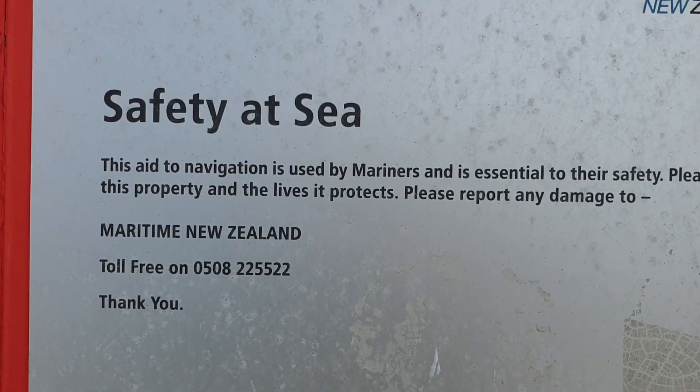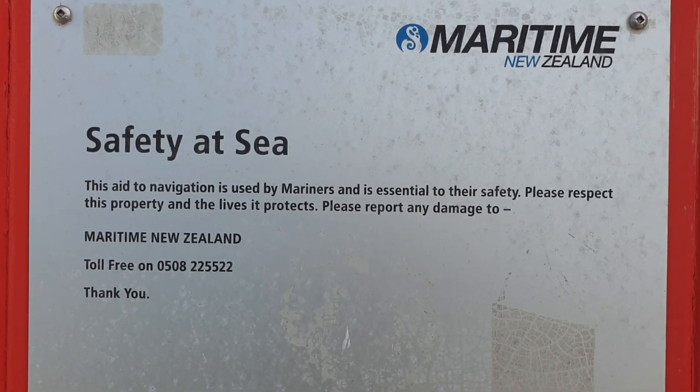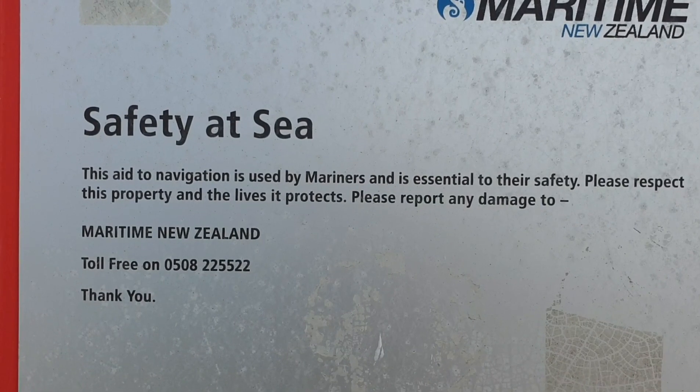We're here — the safety of sea, it's A2, the relation used by mariners, and it's essential to the safety. Please respect this property and the license protects — please report any damage to Maritime New Zealand.